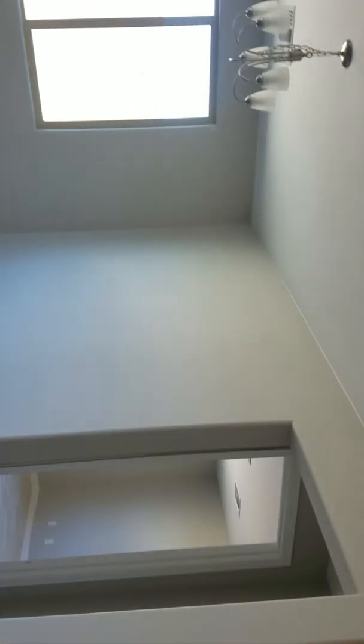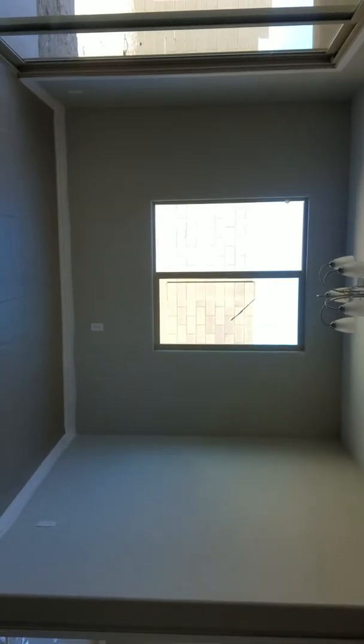Dining area, great room. You've got it already ready for your TV bracket there.